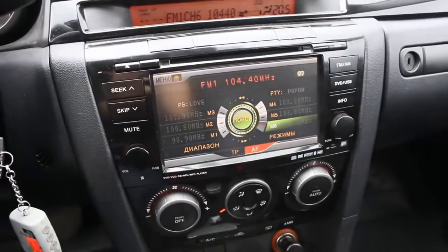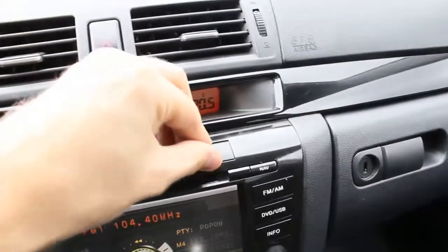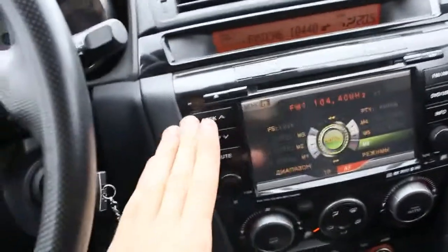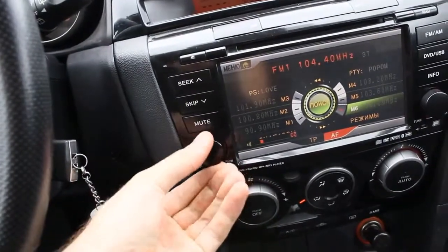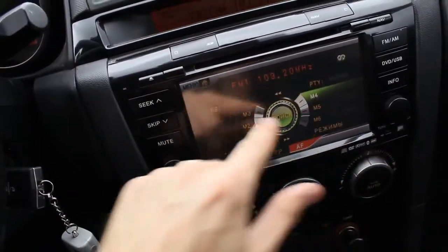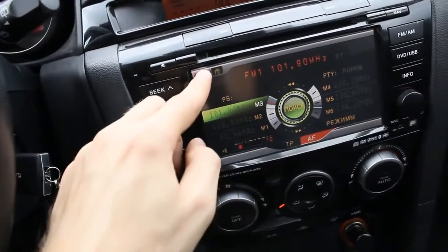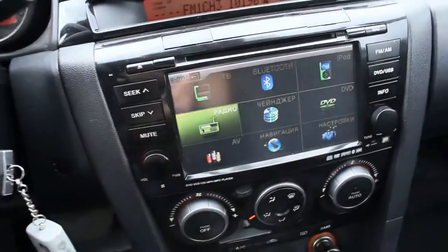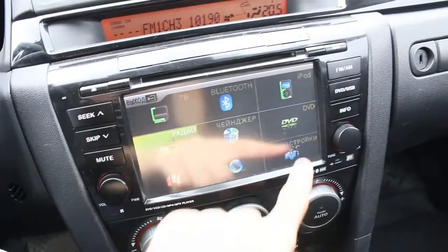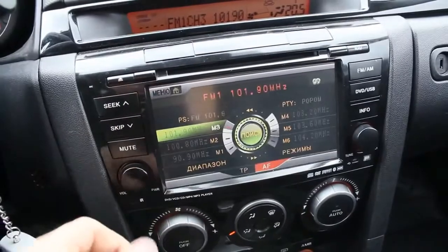This car has an aftermarket audio system with an SD card for navigation. CD, DVD, MP3 compatible. Seek, escape, mute, volume — touchscreen display, very responsive. The main menu shows TV, Bluetooth, iPod, DVD, different settings. Beautiful system with AM/FM, DVD, USB, and info.